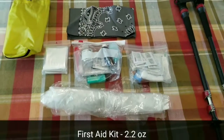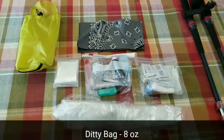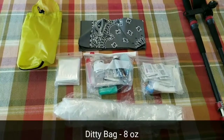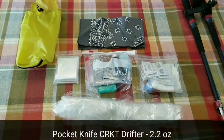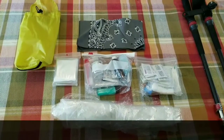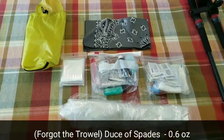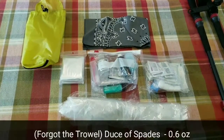For my ditty bag, I have my first aid kit, repair stuff, toothbrush, a small thing of soap, hand sanitizer, a bandana, an emergency blanket, and a piece of polycryo that I can use as both a tent footprint or just to sit on when I feel the need to sprawl out.